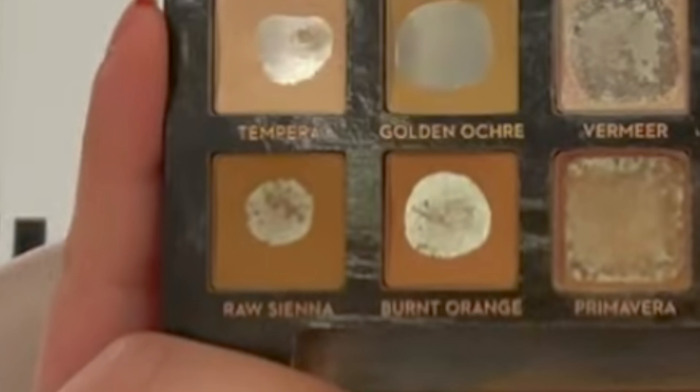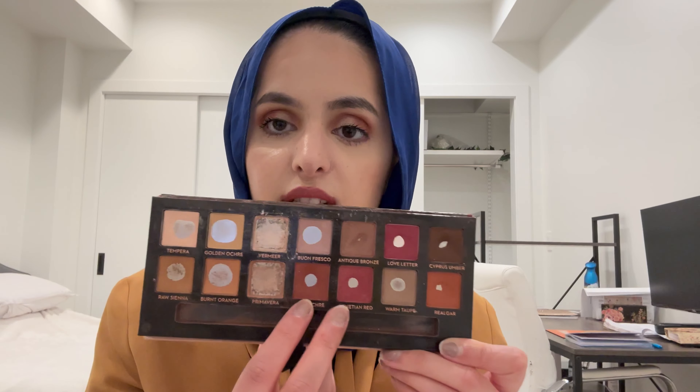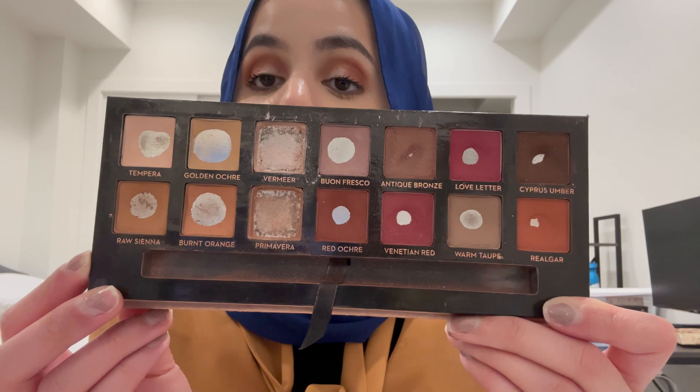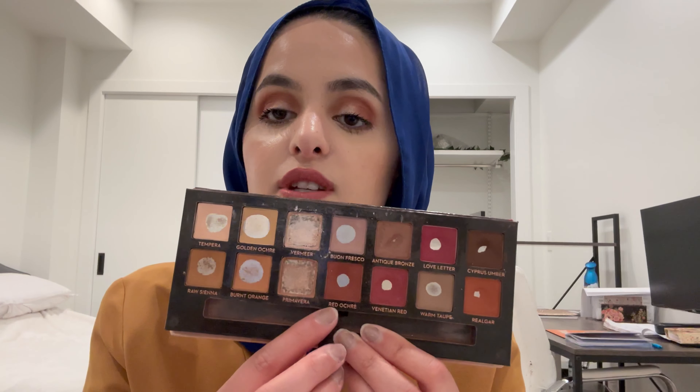Then we have Brassian and Burnt Orange. I have been using these two a lot — they're like my go-to crease shades, even though they're kind of darker. I do like them. Then we have Primavera, which I finished a long time ago. And then we have Red Ochre and Venetian Red. I have been trying to use them and I think there is a little bit of a difference, especially with Red Ochre — I've been using this quite a lot. Venetian Red — I don't think people realize this is not a matte color. It has a little bit of a shimmer, which is why I don't use it as often. I've been mainly gravitating towards Red Ochre; I am wearing it on my outer crease.